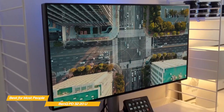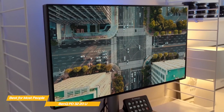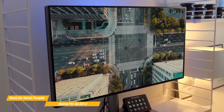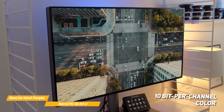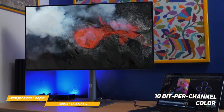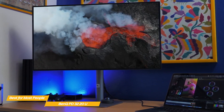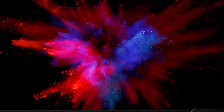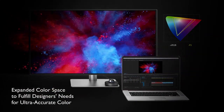Color accuracy is excellent, covering 100% of the sRGB color space and 95% of the DCI-P3 gamut. Further color space modes include Rec.709, along with HDR, CAD/CAM, animation, and darkroom modes — all with 10-bit per channel color. Speaking of HDR, the PD3220U has HDR10 content support, which means that while it isn't true HDR capability, you can still view HDR with correct colors, which is very useful from a content creation perspective.